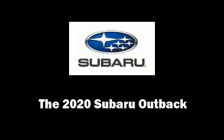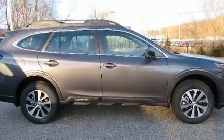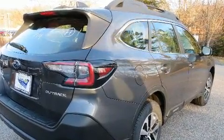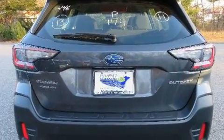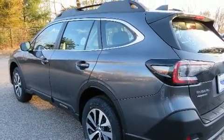Introducing the 2020 Subaru Outback. Smooth gear shifts are achieved thanks to the 2.5 liter four-cylinder engine, providing a spirited yet composed ride and drive. It's equipped with tons of terrific amenities but it won't break your budget.